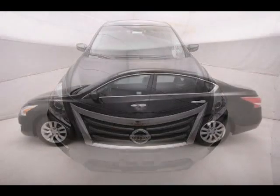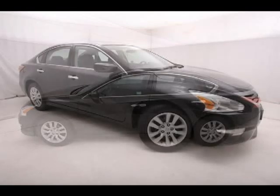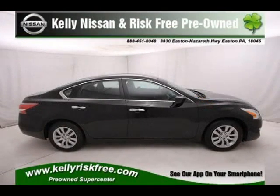For more information on this great 4-door sedan please click the link below. Thank you very much.